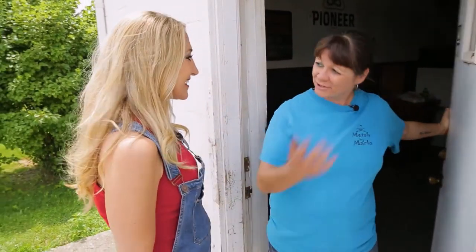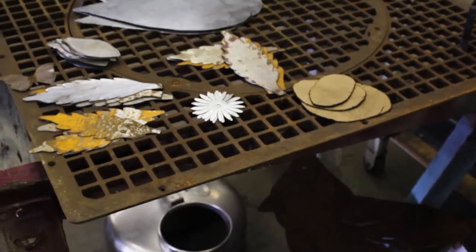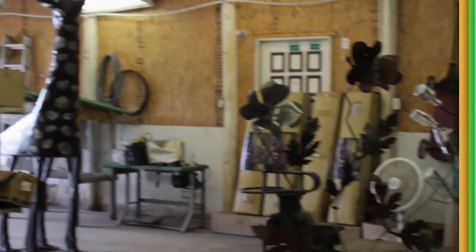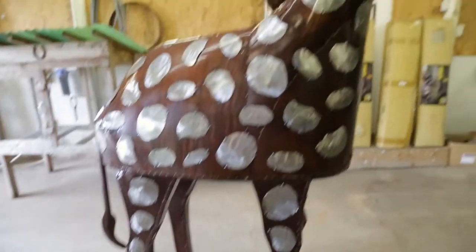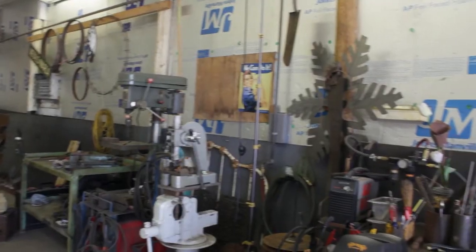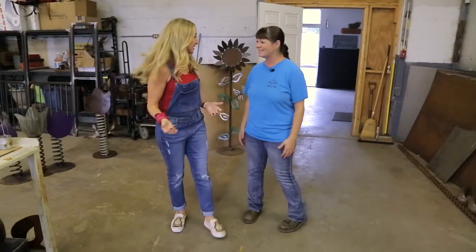Hey Jane. Hey Marla. Let's go check out my craft room. Welcome to my craft room — this is it. Wow, oh my God. This is my space. It's really industrial.